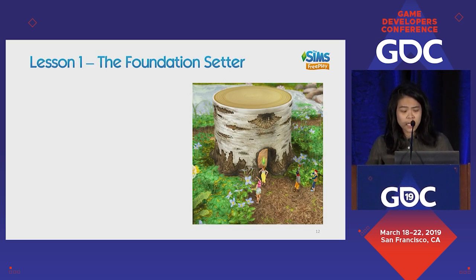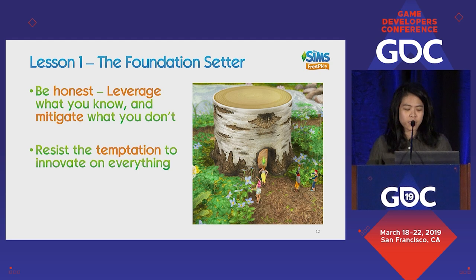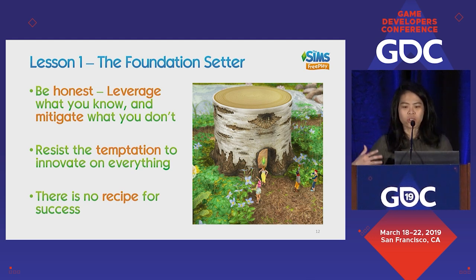To summarize the Foundation Setter: be honest, leverage what you do know, and mitigate what you don't. Try to resist the temptation to innovate on everything, because if you do, there are too many ways things can go wrong. And there's no recipe for success — there's no fixed thing you can do to guarantee success. You just need to exercise your best judgment.